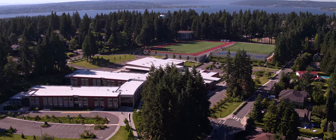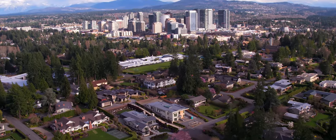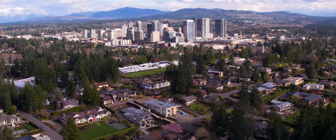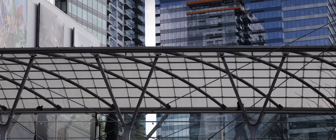Located minutes to Clyde Hill Elementary and Chinook Middle School, this estate is in an ideal location in West Bellevue. Enjoy the waterfront parks, shopping and dining in downtown Bellevue, and more.